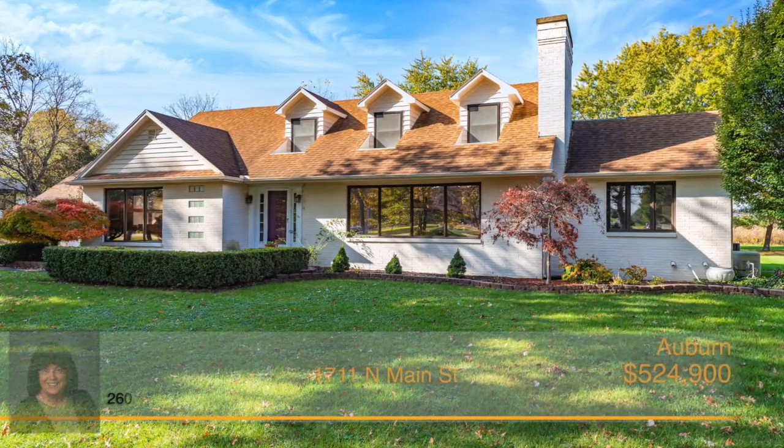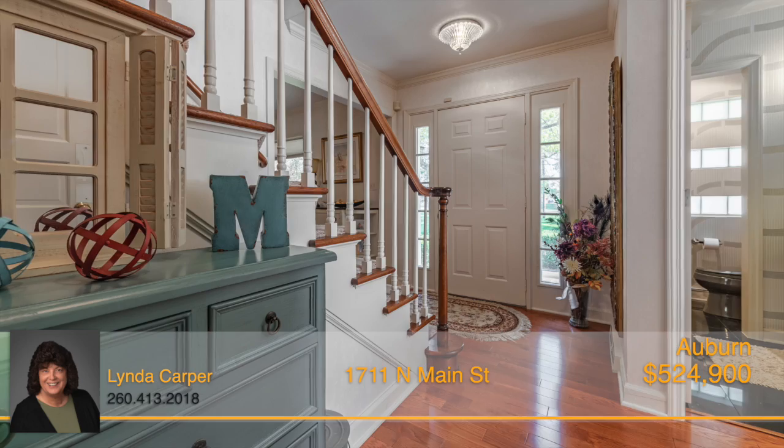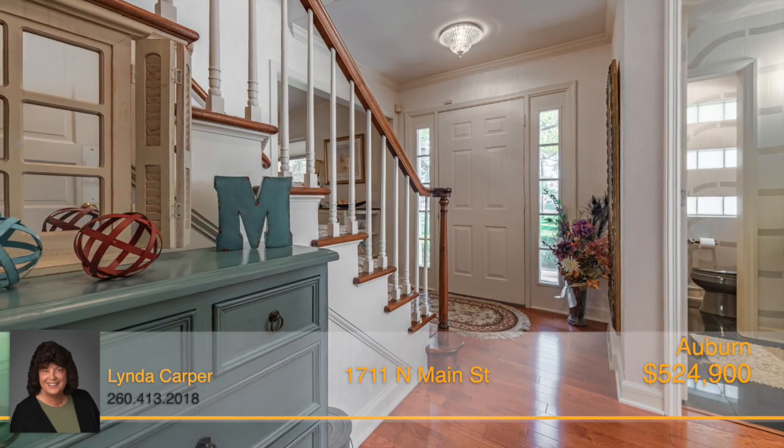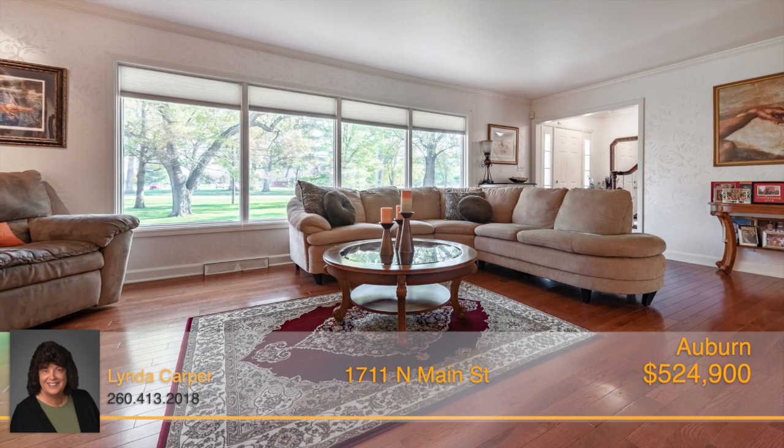Welcome to the historic North Main Street of Auburn. This stately home boasts a grand foyer that leads into the stunning formal living room with oak hardwood flooring and a wall of windows that bring in copious amounts of natural light.